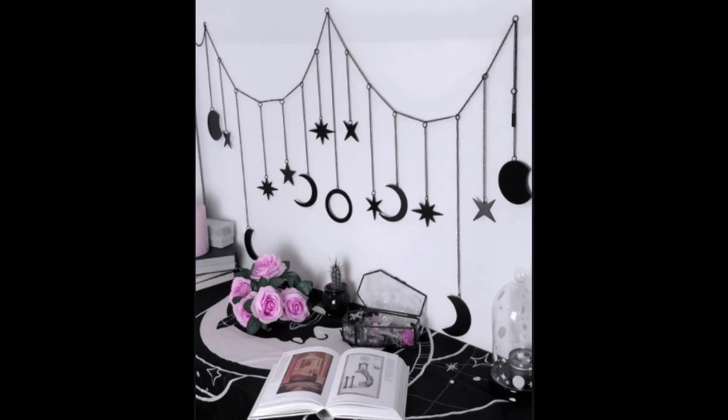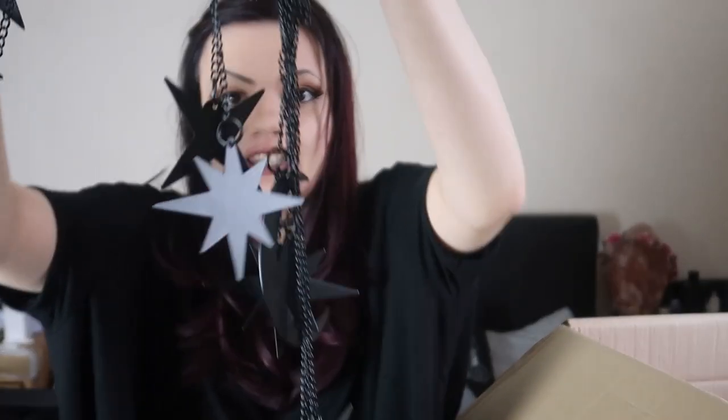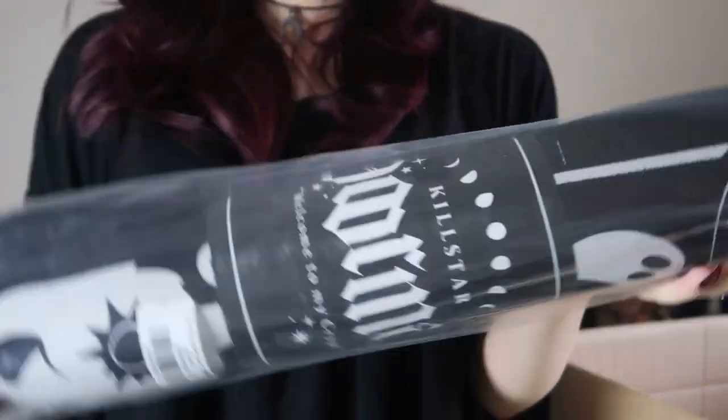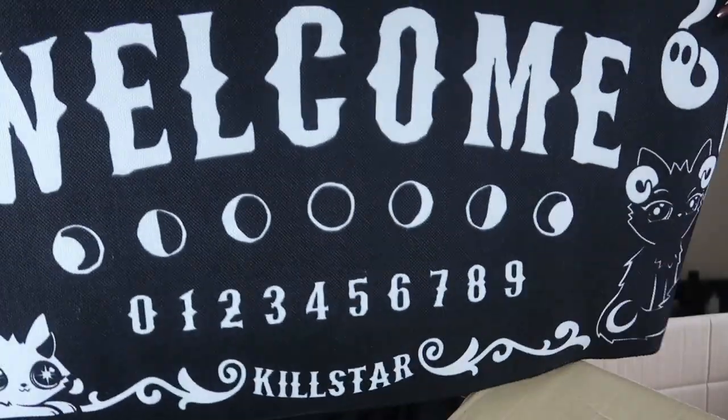I've got some houseware here — I hope it's not broken. It sounds like a wind chime. And then I think this is the last item... oh no, it's not. Is that a rug? Oh no, it's a doormat. Okay, this is the doormat.